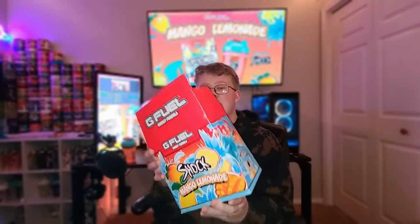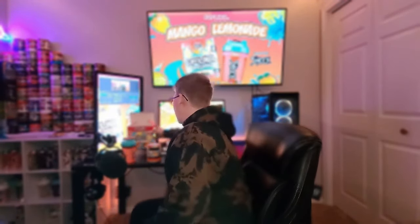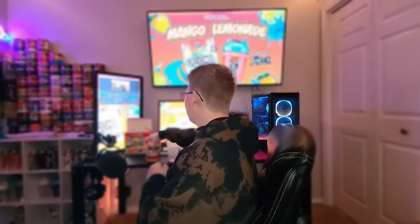That is the mango lemonade collector's box. We're not going to be using the Shock shaker today because it's not see-through enough — I want you guys to be able to see the color. So let's go ahead and open the tub of Electric Shock.